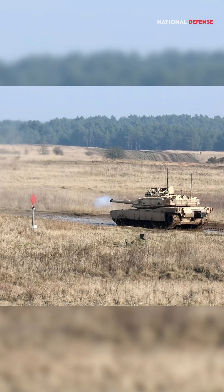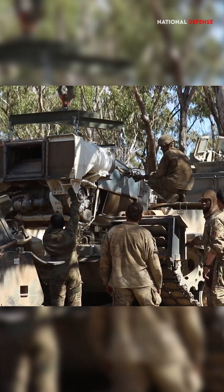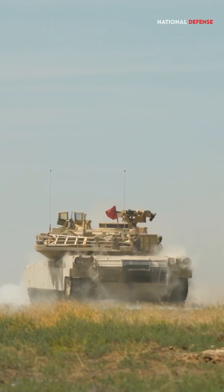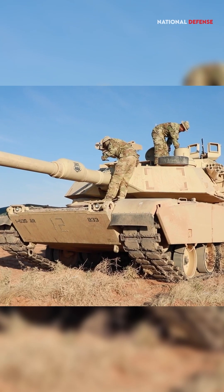These are important traits for a modern battle tank. Gas turbine engines tend to produce less heat than traditional engines, which can help reduce the tank's thermal signature. This makes it more difficult for enemy sensors and infrared-guided weapons to detect the tank.